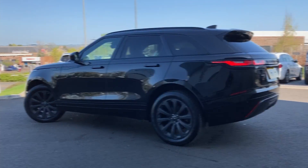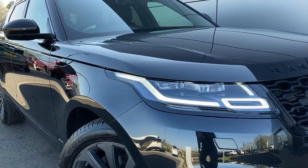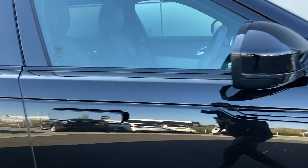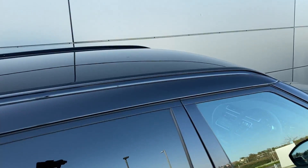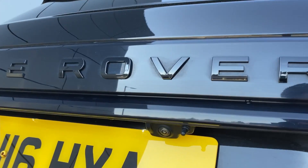Some of the standout features on this car include black pack styling, Matrix LED headlights with high beam assist, pop-fold door mirrors, black roof rails, privacy glass, and on the tailgate we have the rear camera.